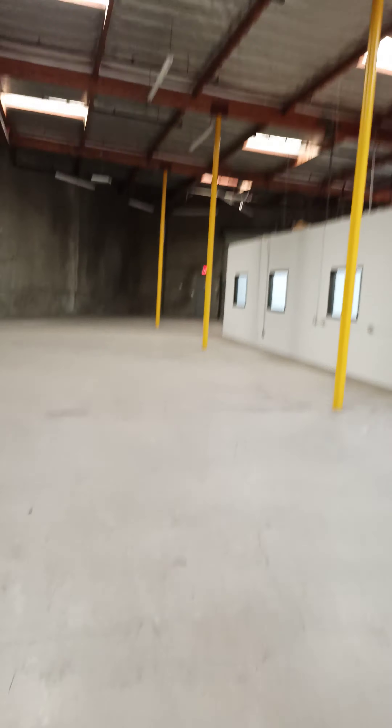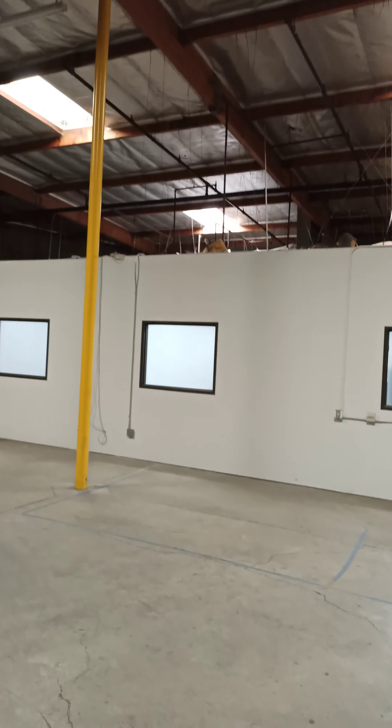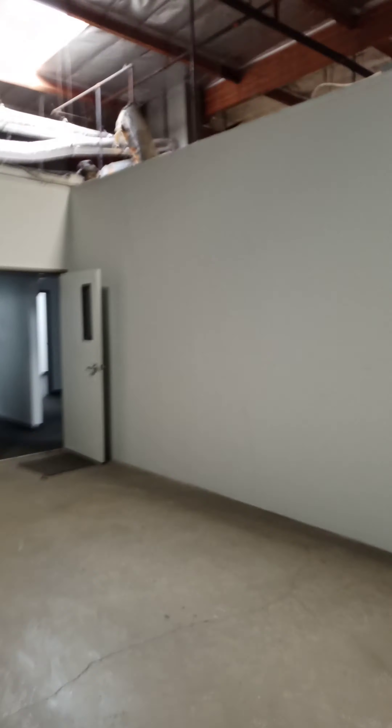We're back into the office area and right back where we started — there's the front entrance and this hallway leads back into the warehouse. So it's about 6,000 square feet of warehouse and about 4,000 square feet of office — not exactly the best ratio. Businesses prior to COVID needed more office space, but with Zoom and online meetings that's changed, which is partly why this unit is vacant.